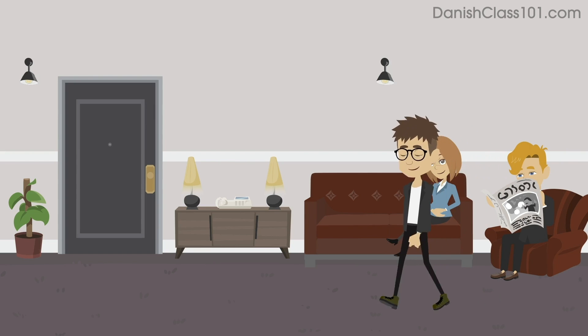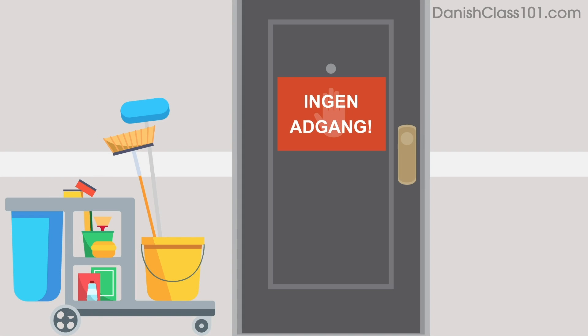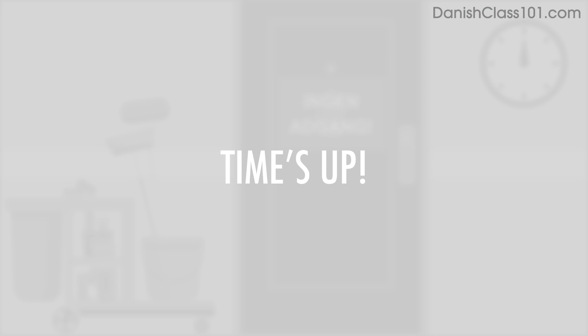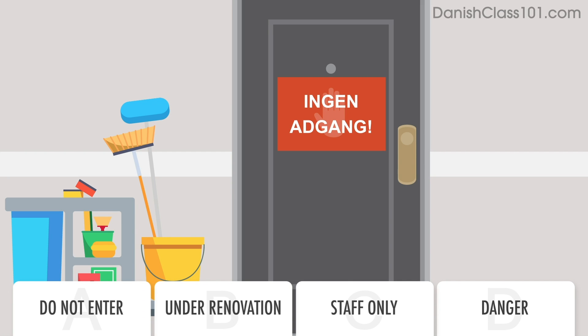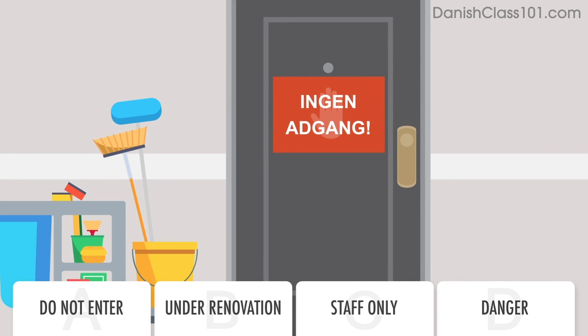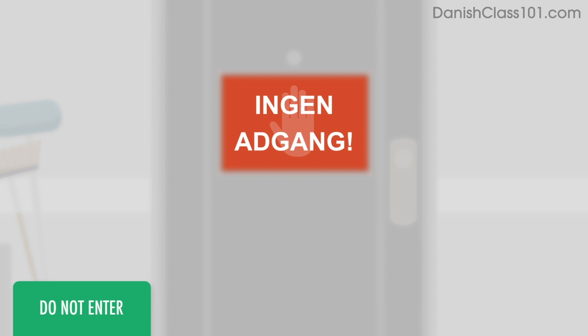You're checking out the hotel's facilities when you see a notice on a door. What does the notice mean? The notice reads: Do not enter.